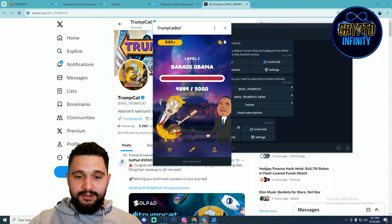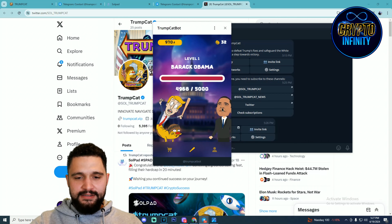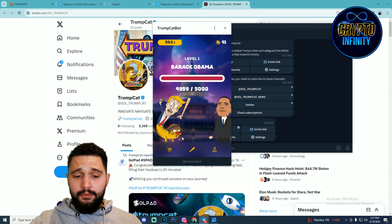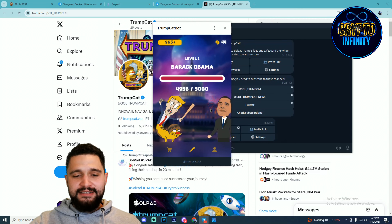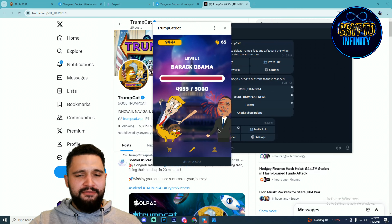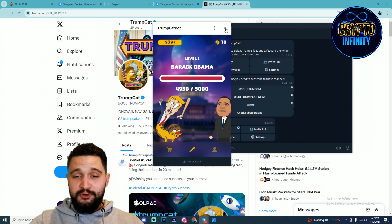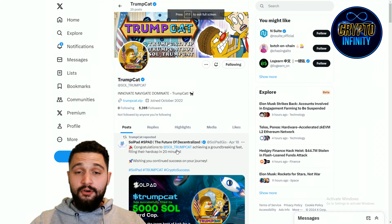Barack Obama at level 1 — I need to fight with him. The interesting number 5,000 is there, which is of course the Solanas reference. Just hit him hard. Fun, interesting, and easy to play. You can see the profile and upgrade items you are using. My energy is going down and my tokens are going up. If you want, you can come and check it out. I just wanted to show you their game — funny, interesting, and one of the reasons why I think this project is really going places.